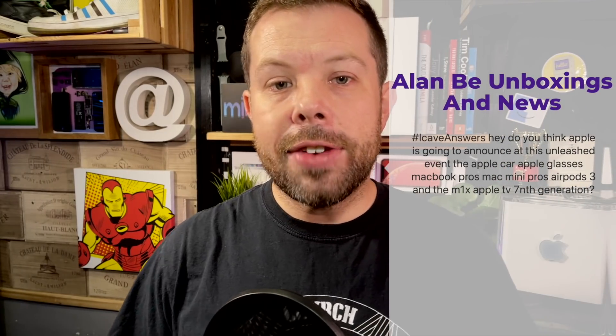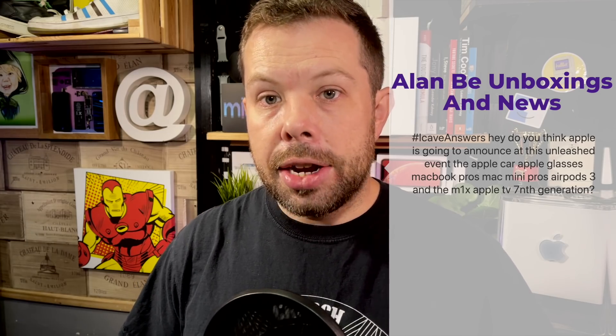Alan B asks: do you think Apple is going to announce at this Unleashed event the Apple Car, Apple Glasses, MacBook Pros, Mac Minis, Mac Pros, AirPods 3, and an M1X Apple TV 7th generation? I don't think they're going to release all of that. I think we're looking at probably AirPods 3 and almost definitely MacBook Pros — if we don't get them it'll be the weirdest thing ever. AirPods 3 are rapidly becoming the new AirTags where we assume they're coming at every event. Mac Mini is probably about 70–75% certain. iMacs of any sort, probably around 25%. The rest of that stuff — Apple Car, Apple Glasses, new Apple TV — don't think so.